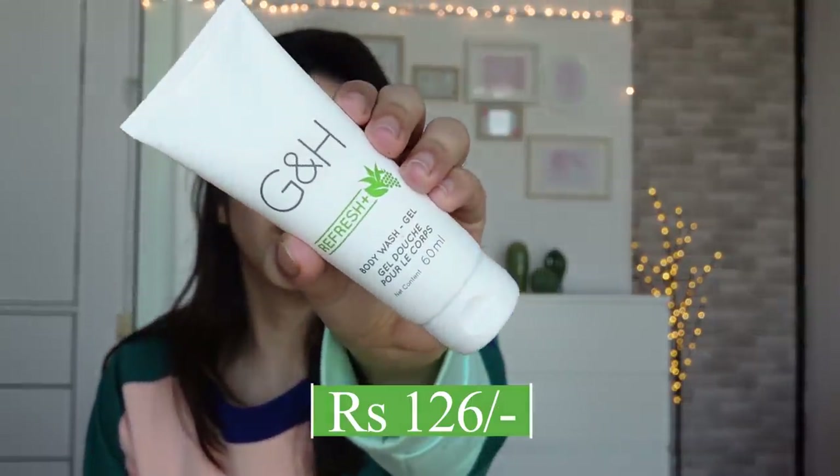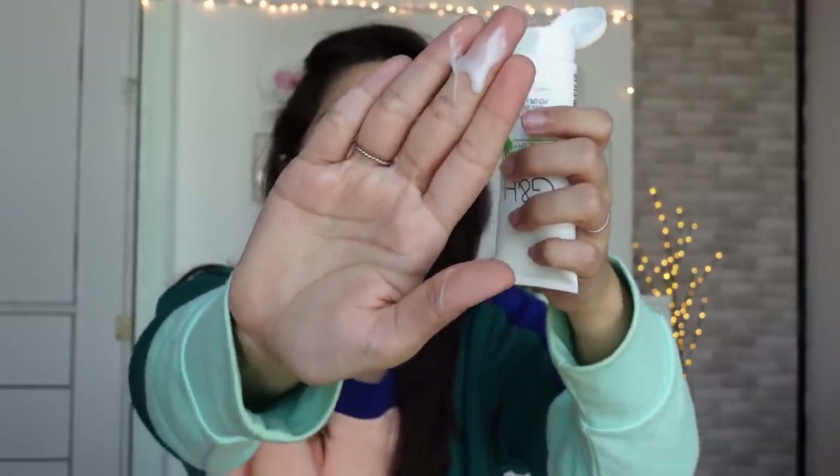Then comes the Amway Body Wash Gel. I do want to make a full body wash video because I've only used one expensive one from Bath & Body Works a long time ago. The price is ₹140 for 60ml, and it has a luxurious vibe — it makes you feel like you're in a 5-star hotel and does the job pretty well. There's nothing super special about it, but it's a solid basic product that does good things.